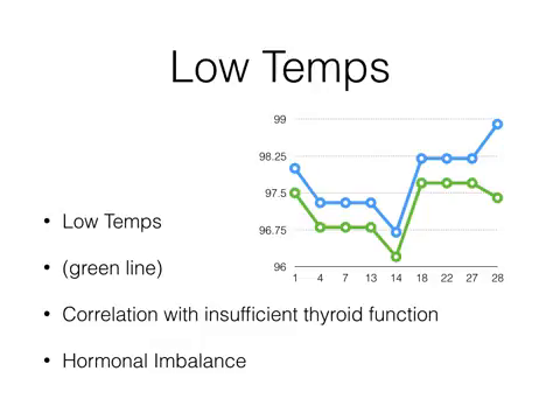Another thing we might see is low temperatures throughout the whole month, not just after ovulation. The green line here looks normal in shape, but when you look at the temperatures you'll notice they're all low for the whole month — in the first half they're in the 96s and after ovulation they're still in the 97s. When you look at how much of a temperature difference there is, they look pretty normal in pattern. But what we notice with these temperatures when they're low for the whole month is a correlation with insufficient thyroid function — specifically hypothyroid, and more specifically, a lot of Hashimoto's patients will have temperatures that look like this. These patients also usually have a significant hormonal imbalance, as thyroid dysfunction means other sex hormones will be off as well.